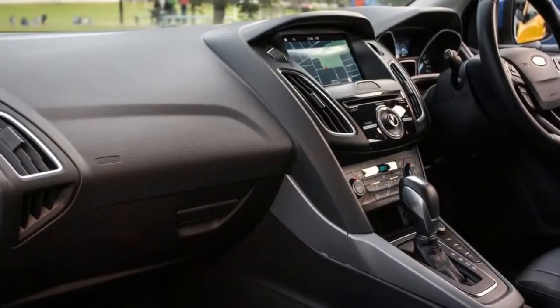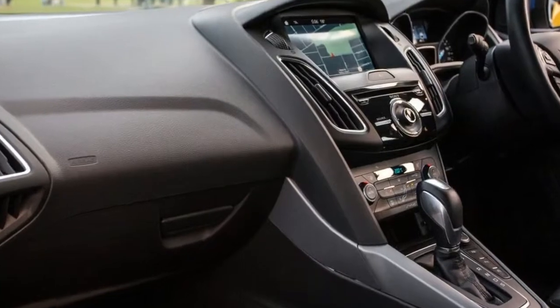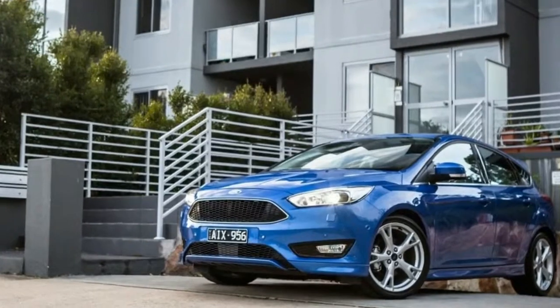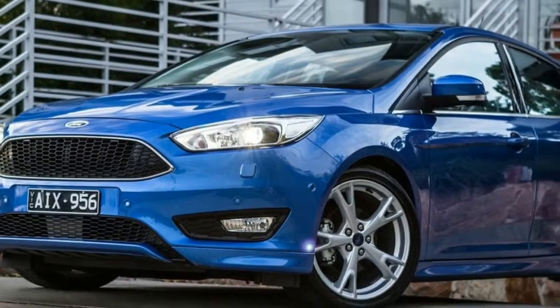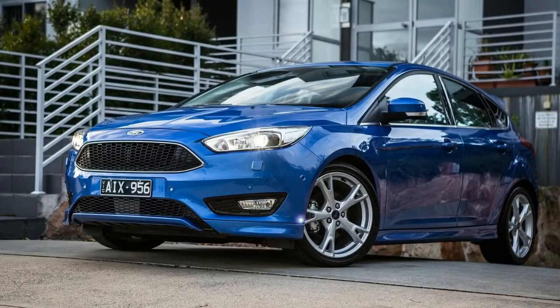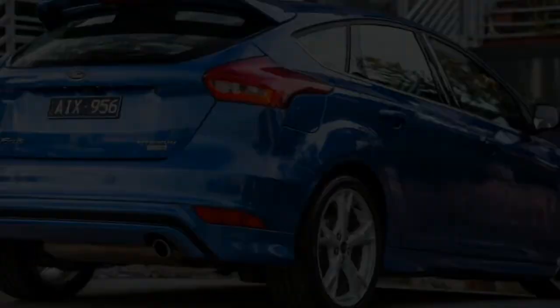If safety is your thing, the Focus Titanium has low-speed autonomous emergency braking, blind spot monitoring with rear cross traffic alert, semi-automated parking — both parallel and perpendicular — a rear view camera with guidelines, front and rear parking sensors, and six airbags: dual front, front side, and full-length curtain.